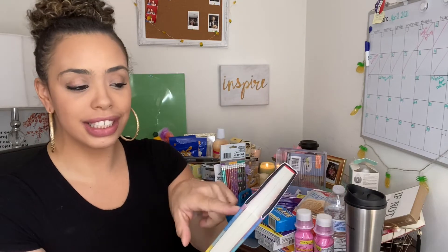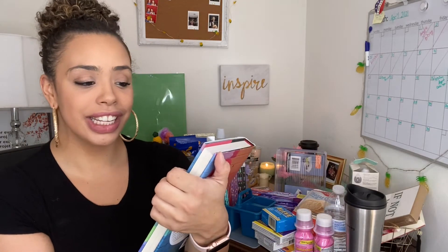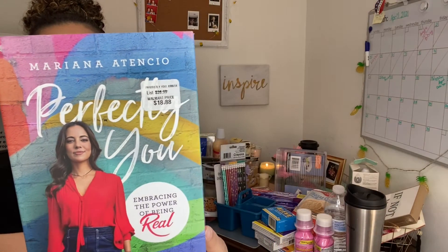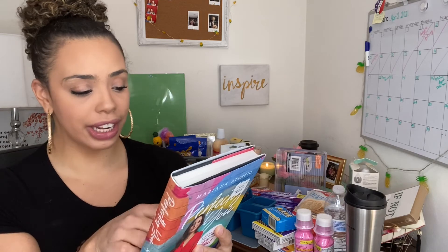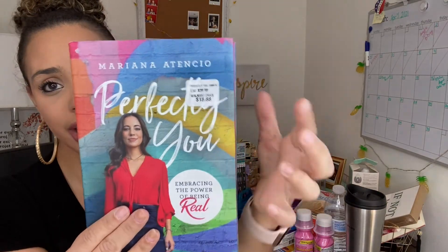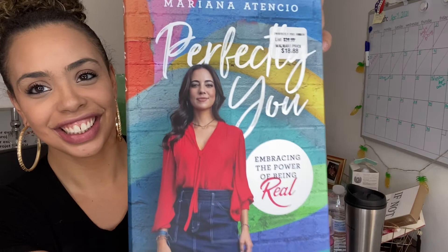I picked up one book by Mariana Atencio — it's called 'Perfectly You: Embracing the Power of Being Real.' It still has the Walmart price tag of $18.88 and it lists for $26.99, and I paid one dollar. I'm excited to read this book — it's about a young woman in the United States who is an immigrant. If you have read this book, let me know if you liked it. I thought this was a great find especially with that price tag still on it.